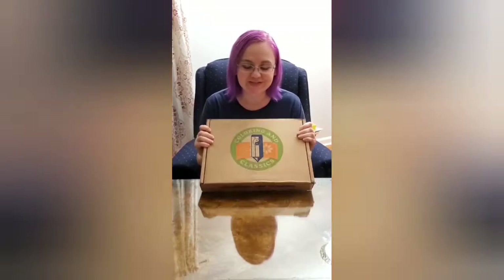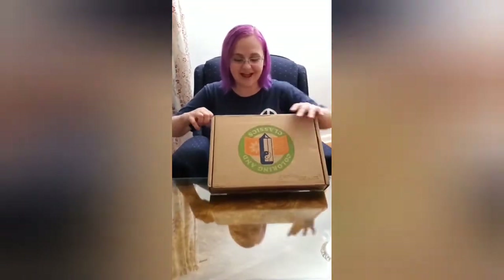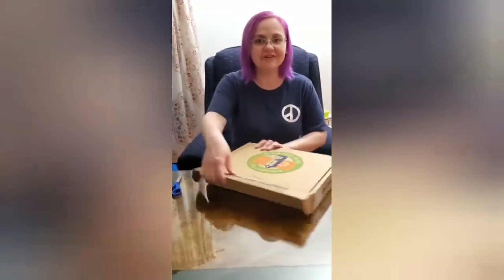My mother ordered the Coloring and Classics Crate Joy box, as she loves coloring. This box is actually her box, but I am unboxing it for you guys today. Crate Joy has multiple options that you can purchase, and this was only one of the few categories it has, so I definitely recommend — even if this is not the box for you — to go to Crate Joy and check out the other boxes they have available.